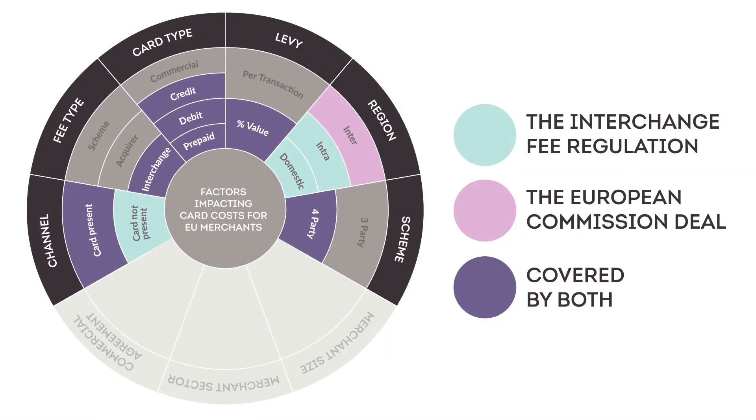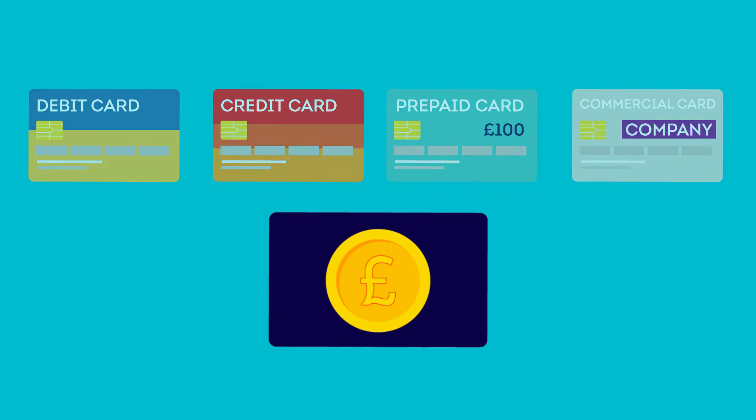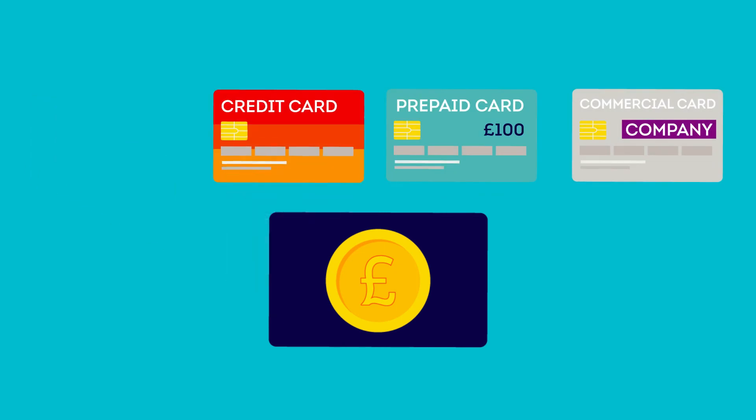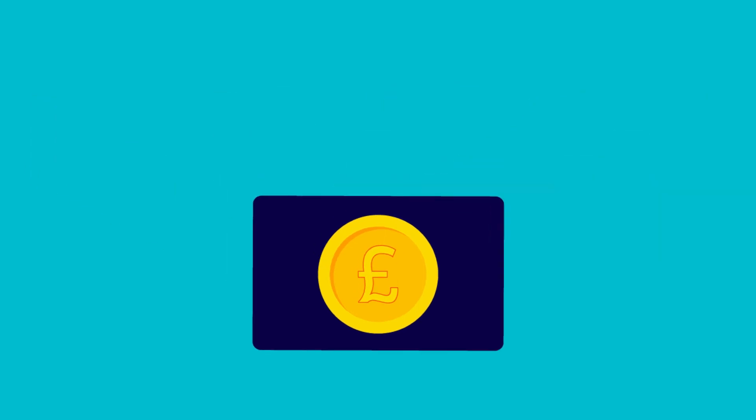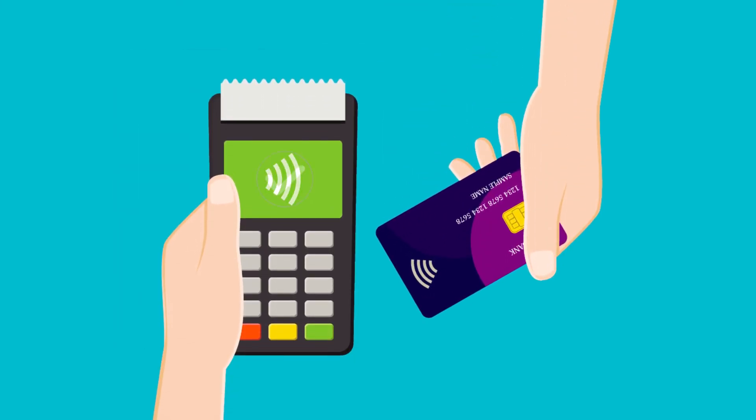Government must simplify card regulation to tackle the extensive carve outs, address unnecessary complexity in the market, and protect businesses and consumers from abuse by card companies. This can be achieved by extending the scope of the current interchange fee regulation to cover the full range of card types, fee types, and transaction types. Retailers and other merchants treat all cards the same irrespective of where they're issued. The fees associated with all cards should reflect that, ultimately ensuring a better deal for us all as consumers.